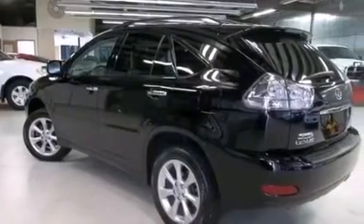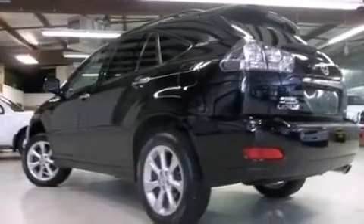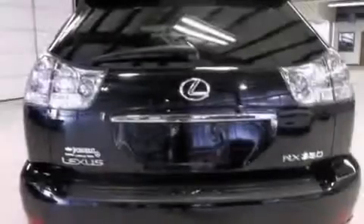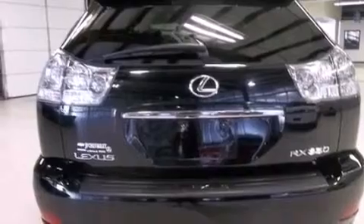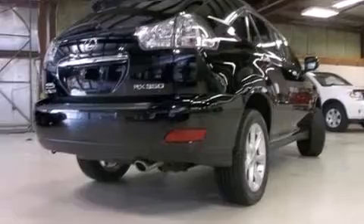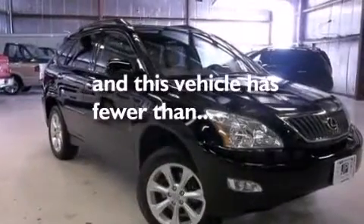The following features are also included: dual power seats, a pass-through rear seat, cruise control, a CD player, a leather-wrapped steering wheel, an illuminated driver-side vanity mirror, a tool kit, rear curtain airbags, steering wheel-mounted stereo controls. This vehicle has less than 46,000 miles.